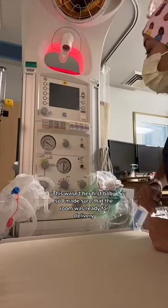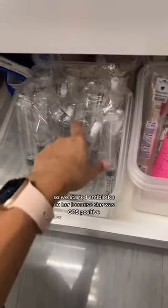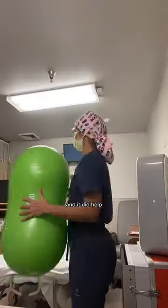This wasn't her first baby, so I made sure that the room was ready for delivery. She was making great progress, so we started antibiotics on her because she was GBS positive. She used a peanut ball to help her labor progress, and it did help.